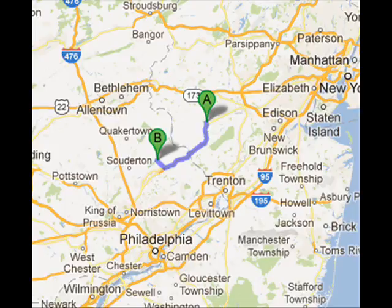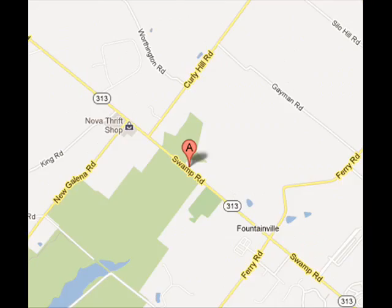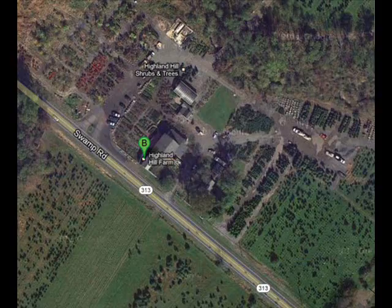Highland Hill Farm is located about 20 miles from central New Jersey in Flemington, New Jersey to our farm, which is located in Bucks County near Doylestown. From Flemington, you would take 202 South into Pennsylvania, staying on 202 until you get to the little town of Doylestown. Turn right on 313, and then we're four miles on the right to our nursery and tree farm.